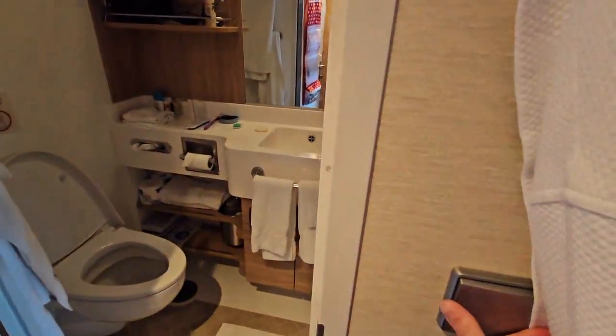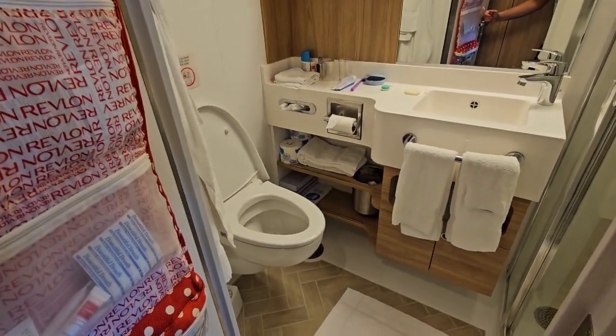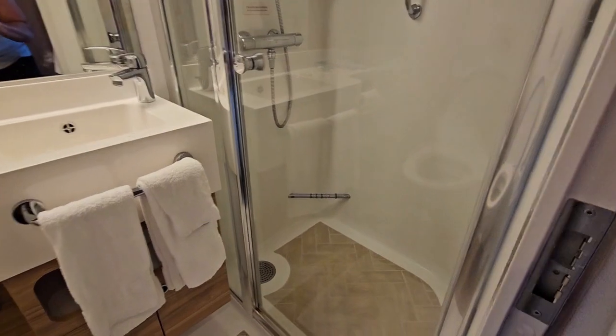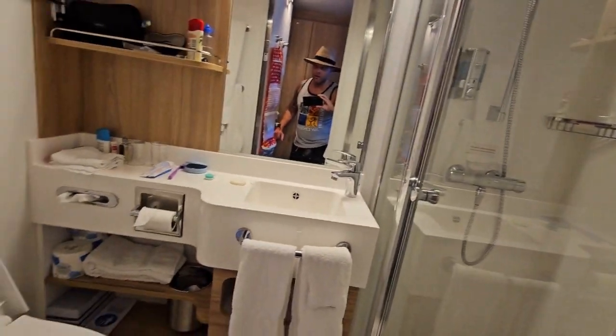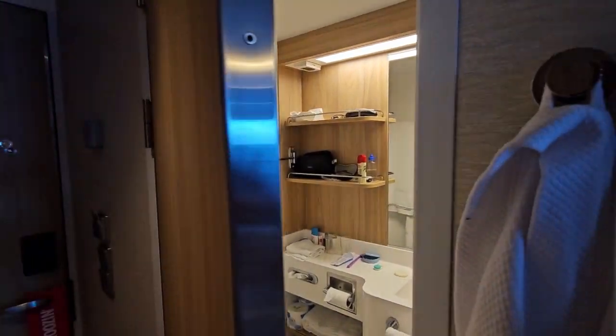The bathroom is a little small of course, but compared to previous Carnival ships the shower is a little bigger, and I appreciate that. My wife will tell you she likes that too. So that's your bathroom.